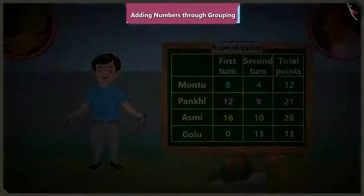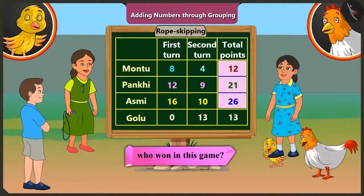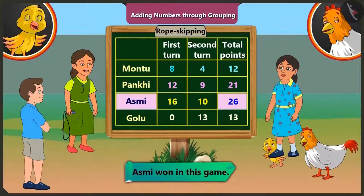So, who won the game? Pilu, out of the total points — twelve, twenty-one, twenty-six and thirteen — the biggest number is twenty-six. Can you tell me who scored twenty-six? It is Asmi's. Yes. So, Asmi won this game.